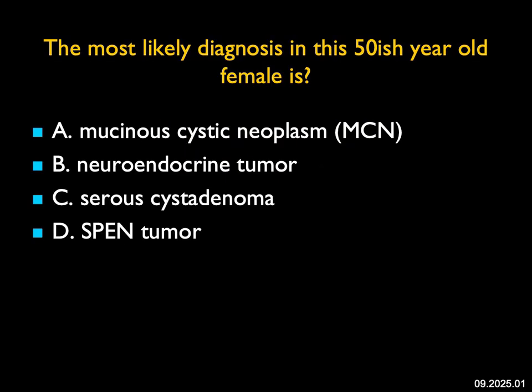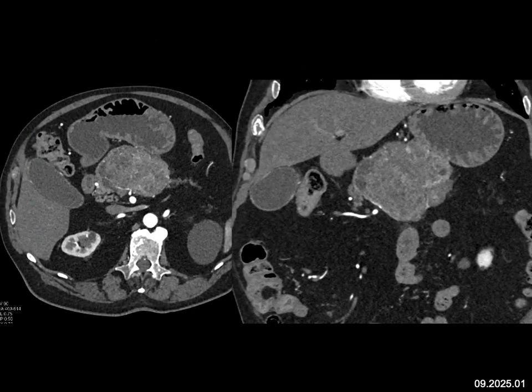The most likely diagnosis in this 50-ish year old female: I see a large mass in the body of the pancreas. It's solid, and if you look very carefully, there may be a honeycomb-type appearance. The pancreatic tail is atrophic. There's no common duct dilatation. Mucinous cystic neoplasm by location is the thought, and the age would be fine, but usually it's more cystic, not so solid looking.